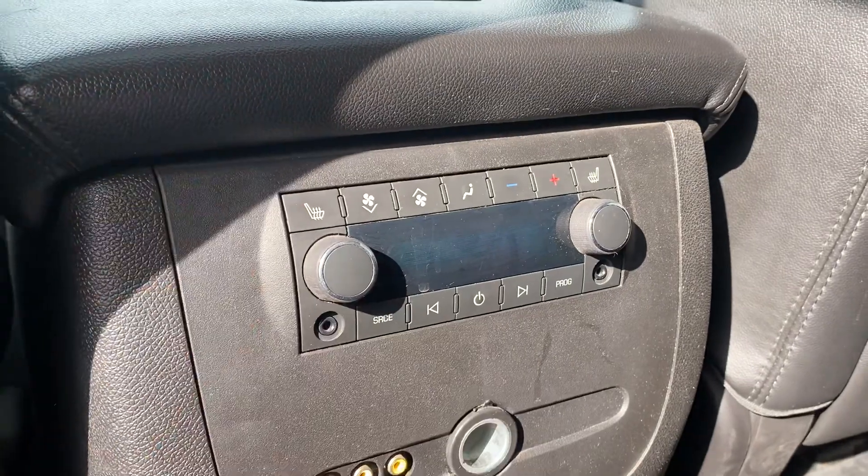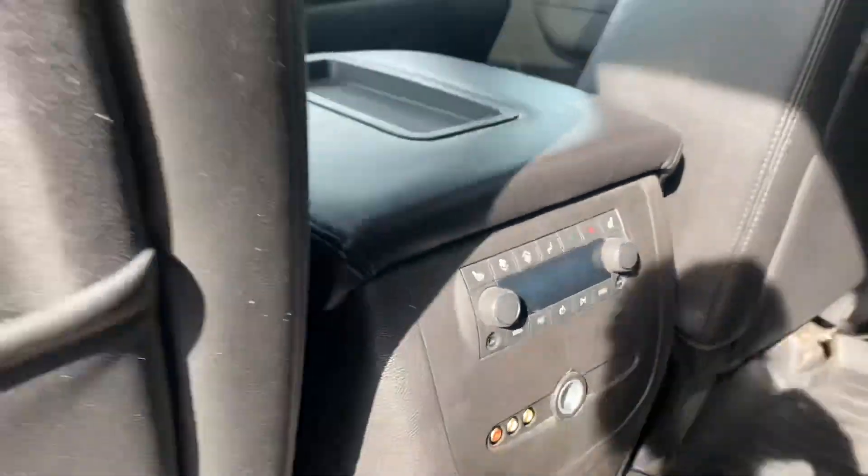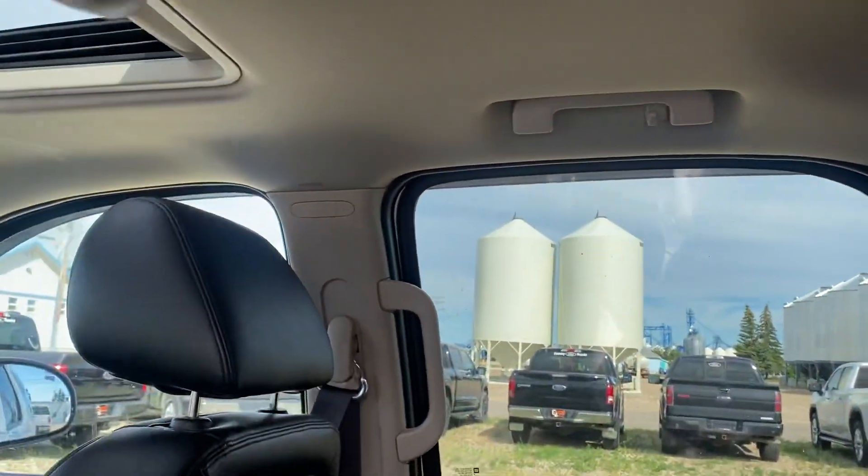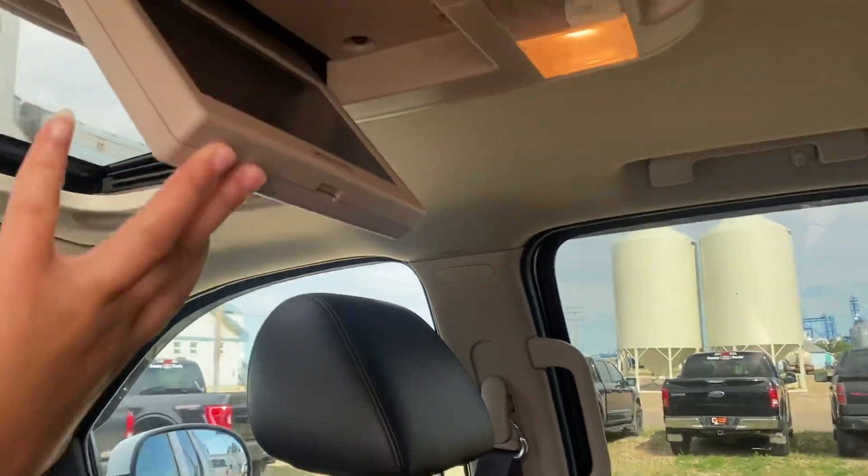We've got heated seats in the middle here as well, and then there's your rear climate controls. Rubber mats to keep everything nice and clean, and then up top here you've got the built-in DVD player.